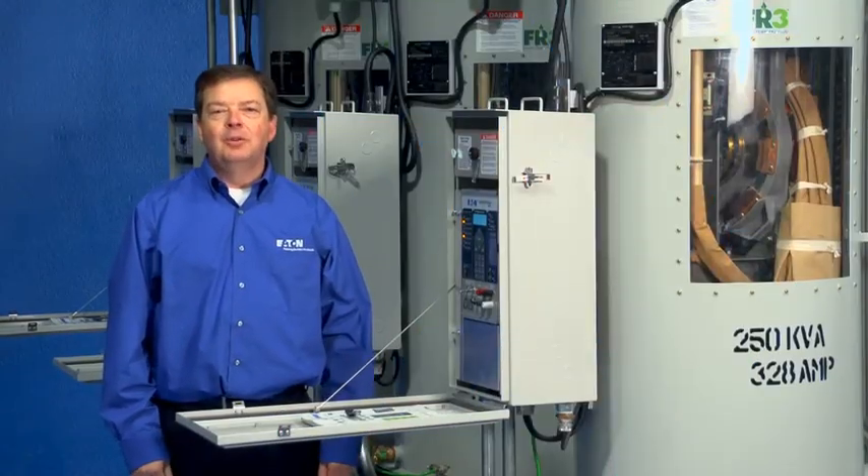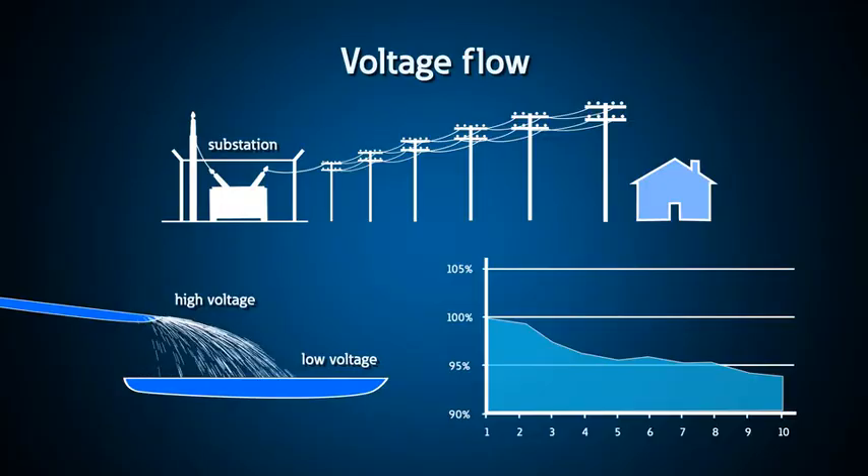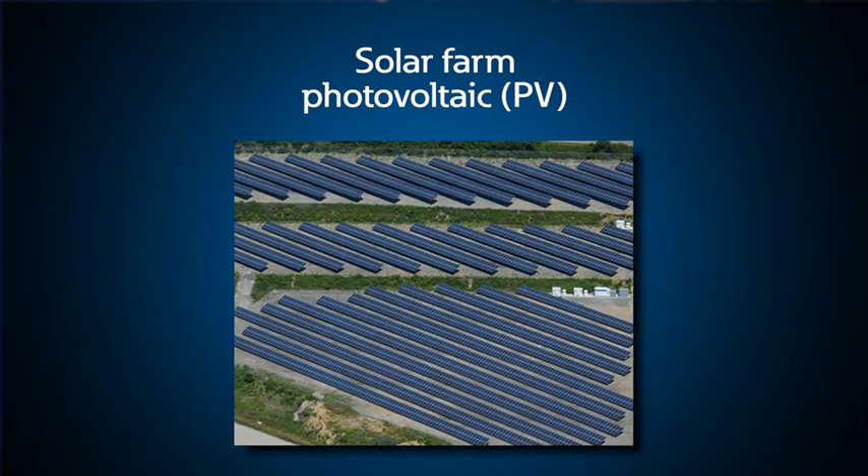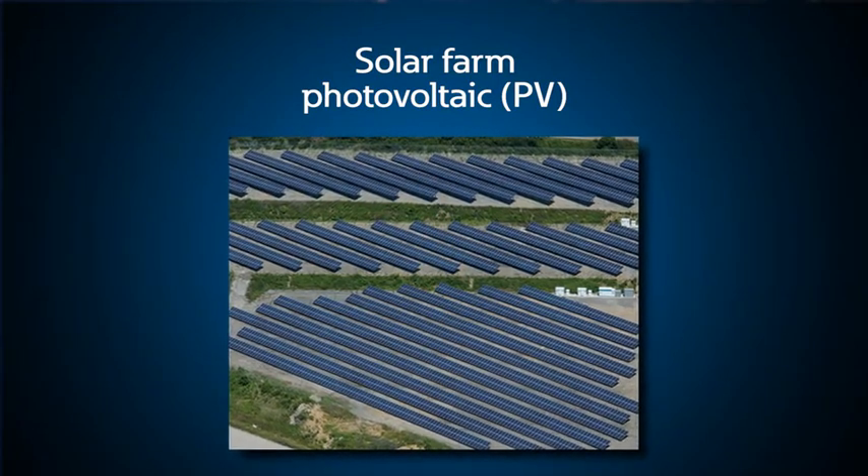Other forms of power factor correction include static var compensators and STATCOMs for very large dynamic loads like an arc furnace in a steel mill. Like water flowing over a waterfall, power likes to flow from a higher voltage to a lower voltage. So if multiple sources of power are used on an interconnected utility system, voltage control helps to push the power to where it is needed. Systems that have photovoltaic sources of power, like this large solar farm, often interact with the utility IVVC system, and care must be taken to account for the difference in voltage produced by this new source.